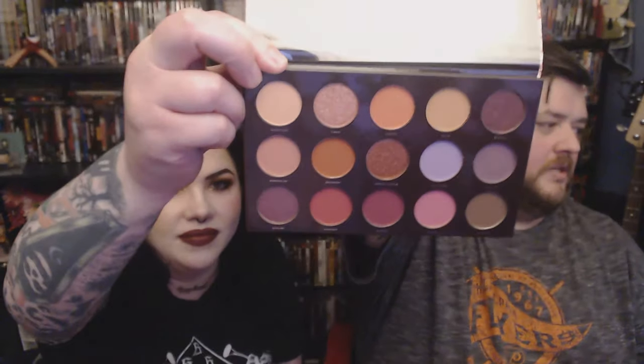So what the hell is in this if it doesn't have any of that stuff? Look at that palette. The shades are: sandstone, virgin, canyon, maze, surreal, wanderlust, grounded, angels landing, wild river, whisper, vibration, sublime, narrows, majesty, and mystery. I feel like the last thing we need right now is another warm eyeshadow palette.